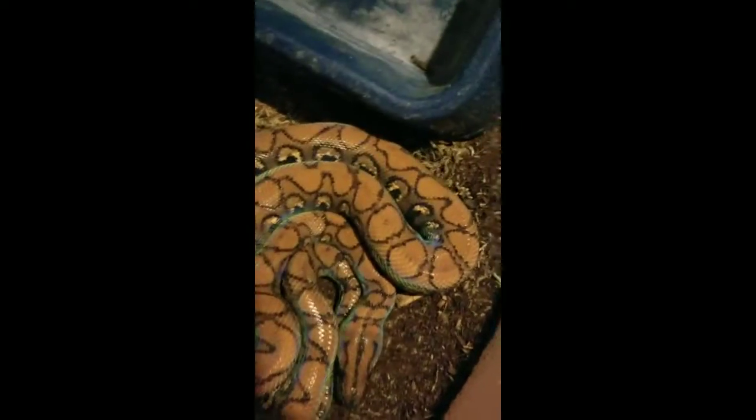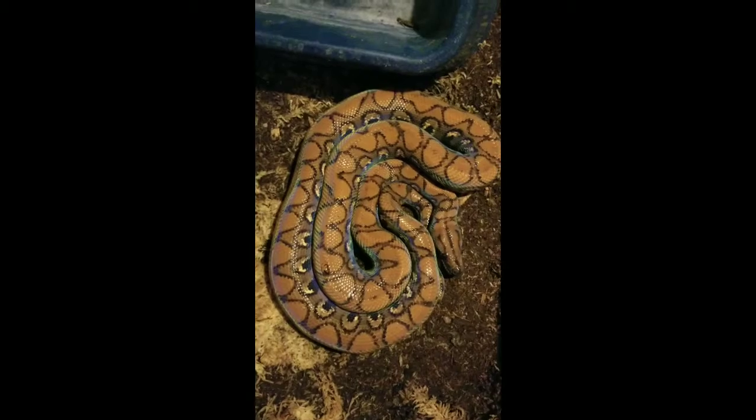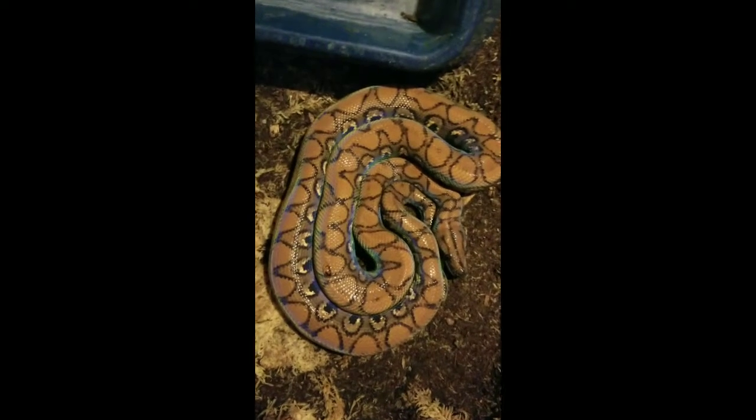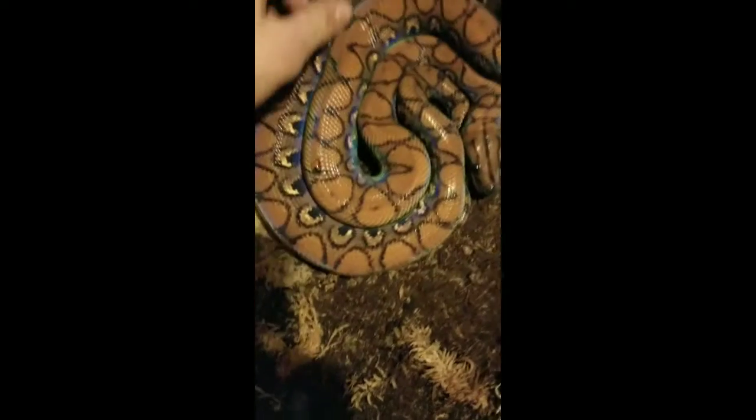And up here — this is my female Brazilian Rainbow Boa. She's about two and a half years old, and I think she'll be able to breed in the next couple years. Hopefully she'll be ready to breed in a couple years. She's gaining some good weight on her.